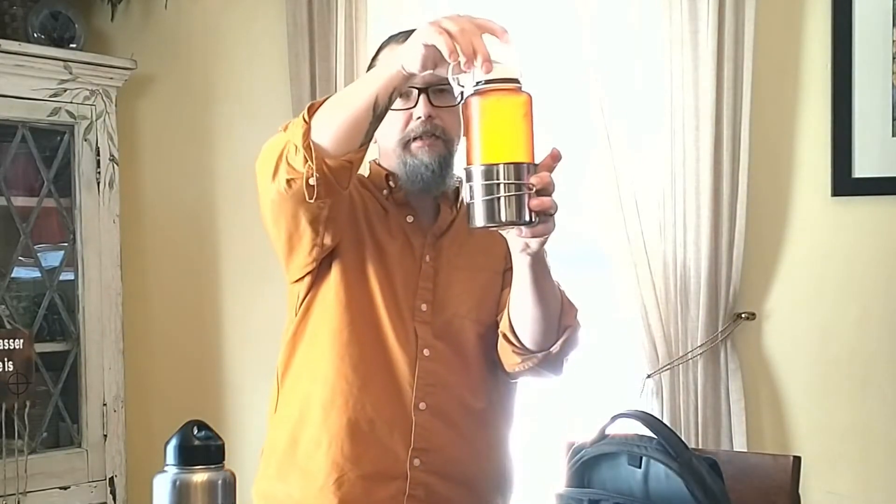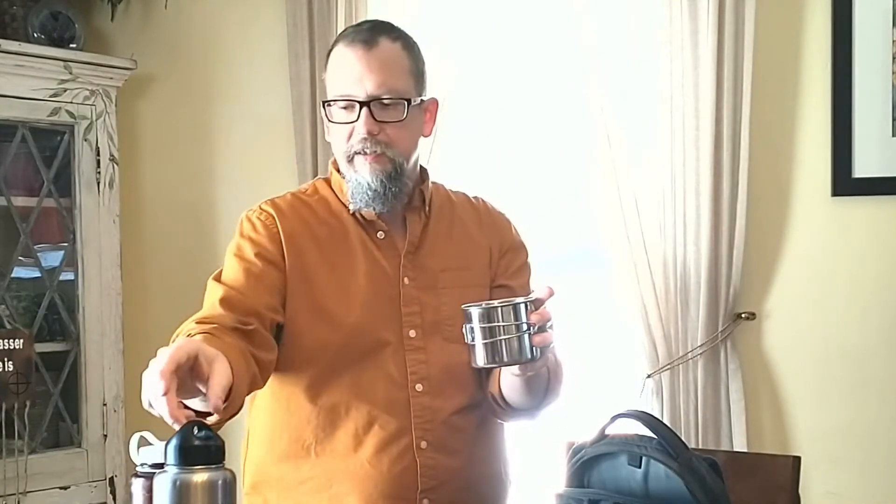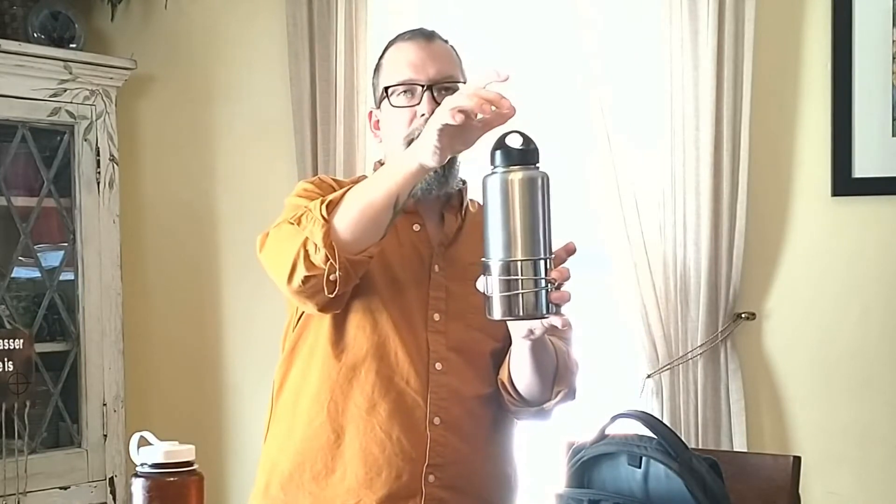The nice thing is the Nalgene bottle nests right into it, as does this clean canteen. So you're really not losing any space to carry it and it'll pretty much go unnoticed in one of those outside water bottle pockets. Another method of purifying water beyond boiling is to use chemical purification — this can be bleach or iodine.